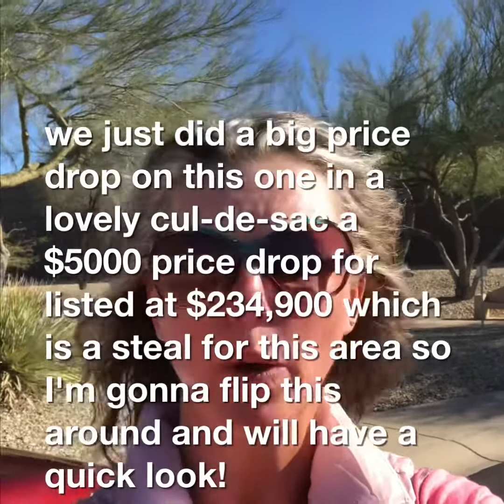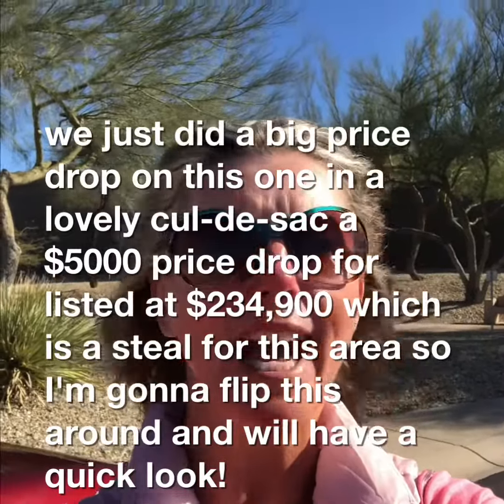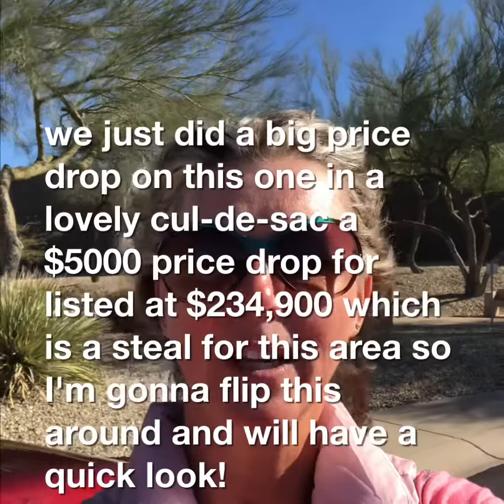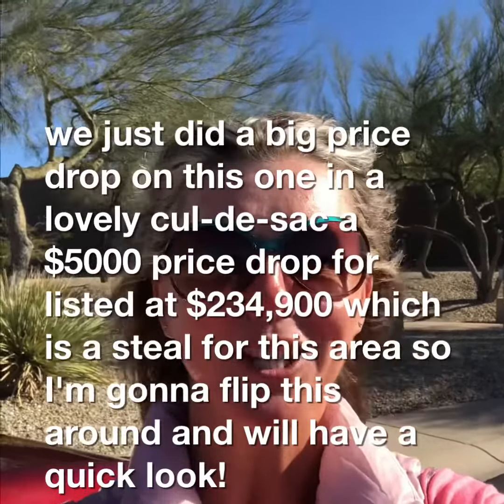We just did a big price drop on this home in a lovely cul-de-sac. A $5,000 price drop — we're listed at $230,490, which is a steal for this area. So I'm going to flip us around and we'll have a quick look.